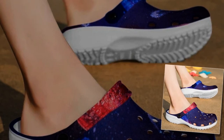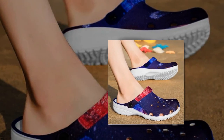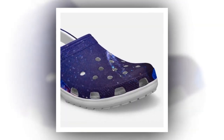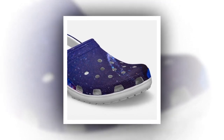Why choose Galaxy Crocs from Zasav? Comfort at its best. Imagine slipping into shoes that feel like you're walking on clouds. That's the experience you get with our Galaxy Crocs. These shoes are designed for ultimate comfort, allowing you to slip them on and off in a blink of an eye. Perfect for those on the go, they ensure your feet remain cozy all day.